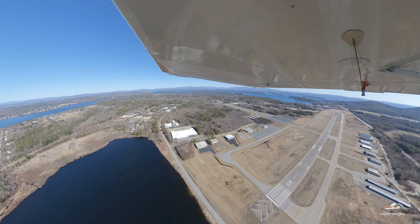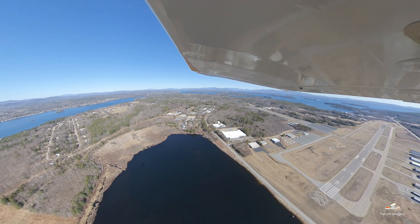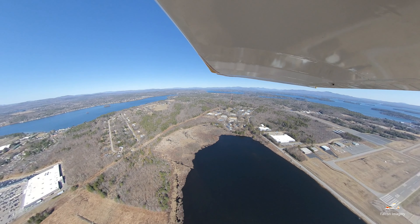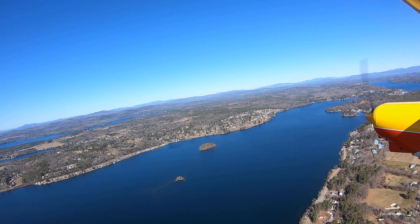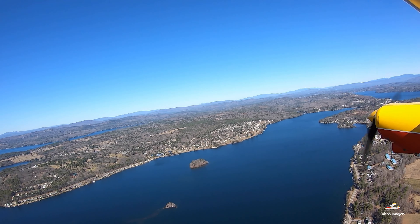Today I'm heading out over the lakes region of New Hampshire and the mountainous areas just north of it to check out the ice conditions around the various lakes. From what I can see on the ground, it looks like ice is out on most of the lakes, but I suspect we're going to find some ice still in the various coves and back sides of some of the lakes. Follow along.